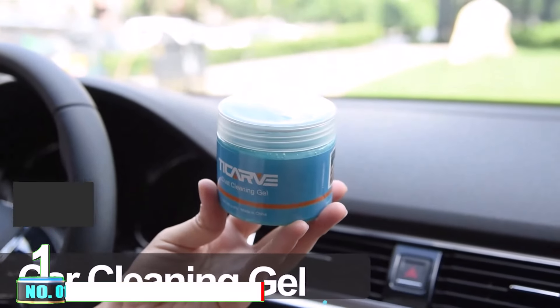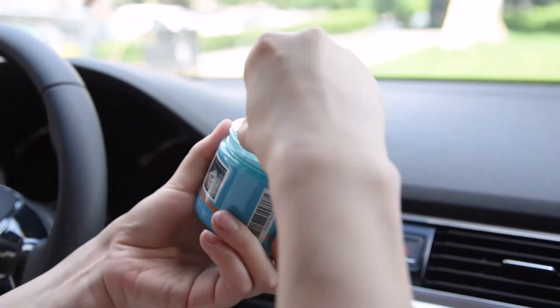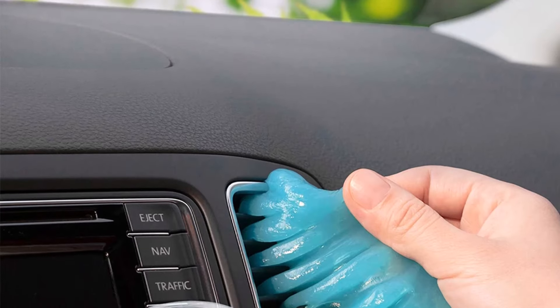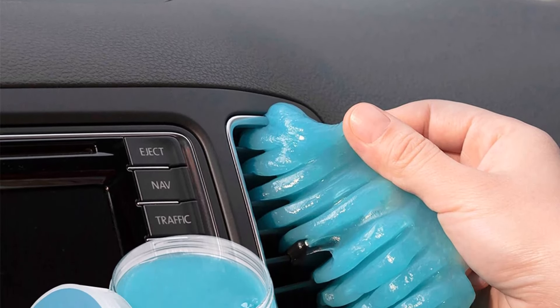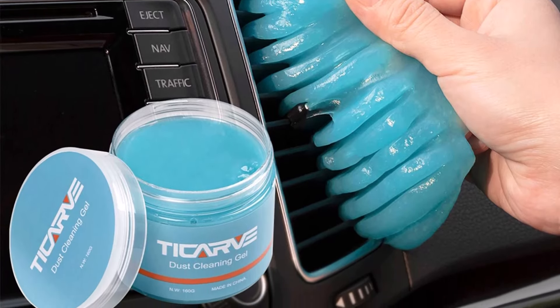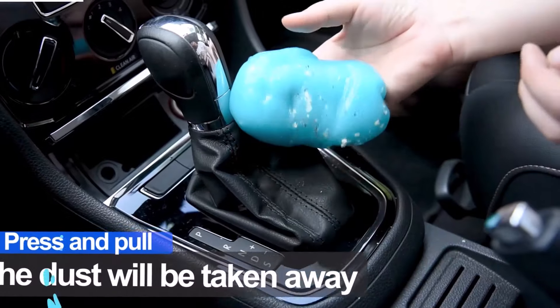Number 1: Tickerve Cleaning Gel. The Tickerve Cleaning Gel is a versatile and effective tool for achieving a pristine car interior. This cleaning gel is specifically designed to tackle those hard-to-reach nooks and crannies in your vehicle. Its super cleaning power allows it to delve into vents, crevices, steering wheels, console panels, cupholders, door handles, and dashboards to pick up every speck of dirt.